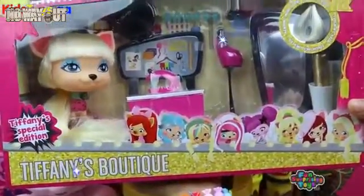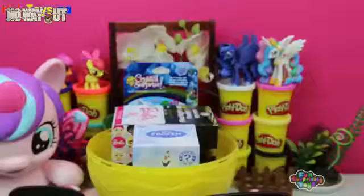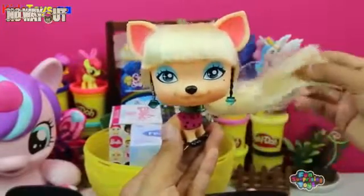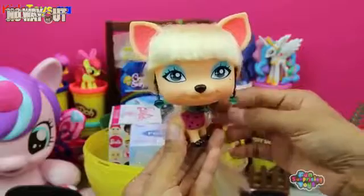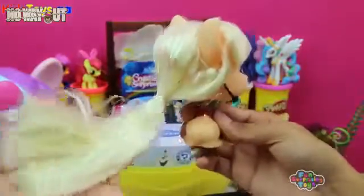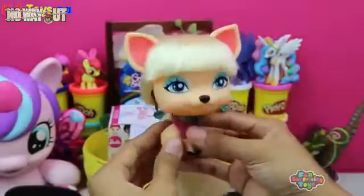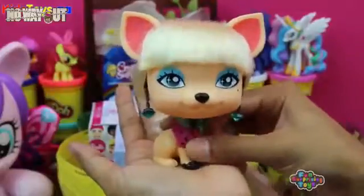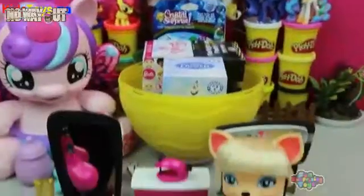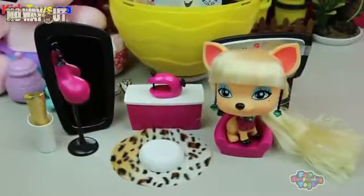We have I Love VIP Pets Tiffany's Boutique! Check it out! Look at this little doggy — she is more made up than I'll ever be in my whole life! Check out the makeup, check out the earrings — I do not know what to say about this! Her hair is like human hair — crazy! Super adorable! Look at this salon — it's perfect, ready for its clients!